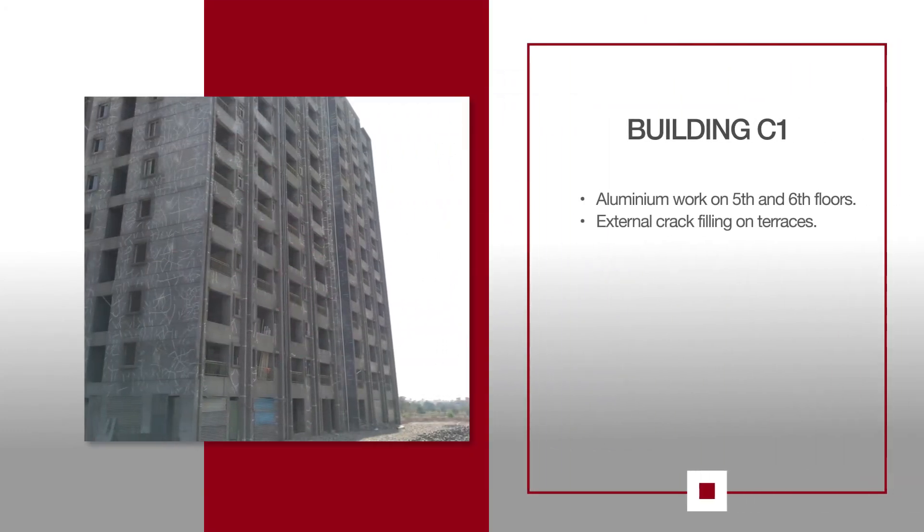For C1, aluminium work is ongoing on the 5th and 6th floors, while external crack filling is under process on the attached terraces.